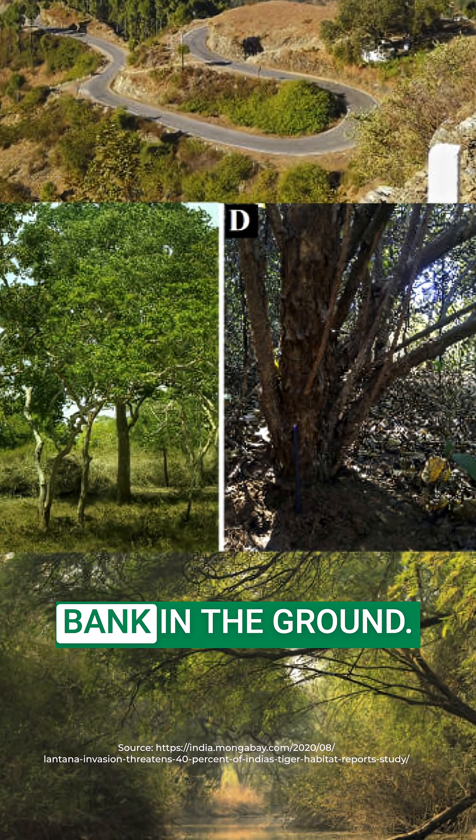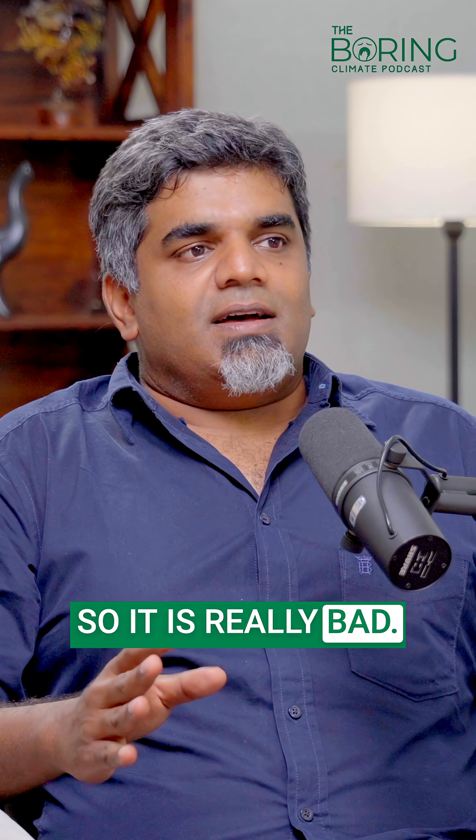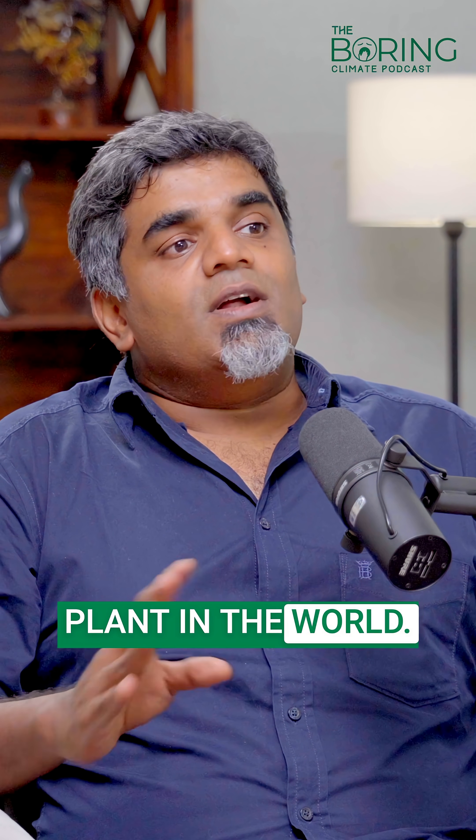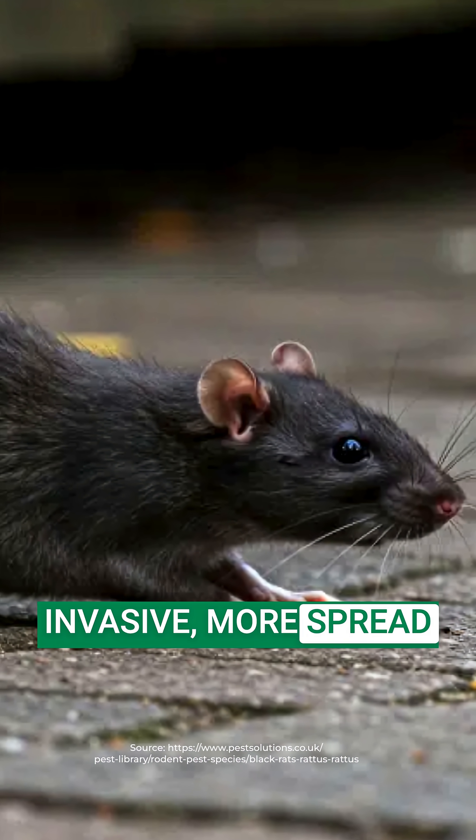There's a huge seed bank in the ground, so even if you uproot it, the seeds all start germinating. So it is really bad. It's the top invasive plant in the world now — only the black rat as a species is more invasive and more spread out than lantana.